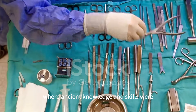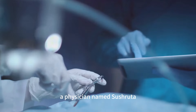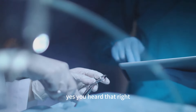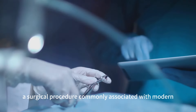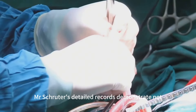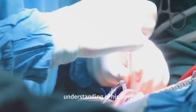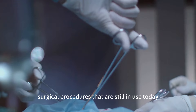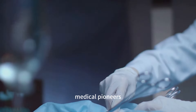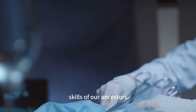And then there's the world of medicine, where ancient knowledge and skills were nothing short of astounding. Around 600 BCE in India, a physician named Sushruta documented surgical procedures including rhinoplasty. Yes — rhinoplasty, a surgical procedure commonly associated with modern plastic surgery, was being performed thousands of years ago. Sushruta's detailed records demonstrate not only his own knowledge and skill, but also the advanced medical understanding of his time. His work laid the foundation for many surgical procedures that are still in use today, underscoring the enduring legacy of these ancient medical pioneers.